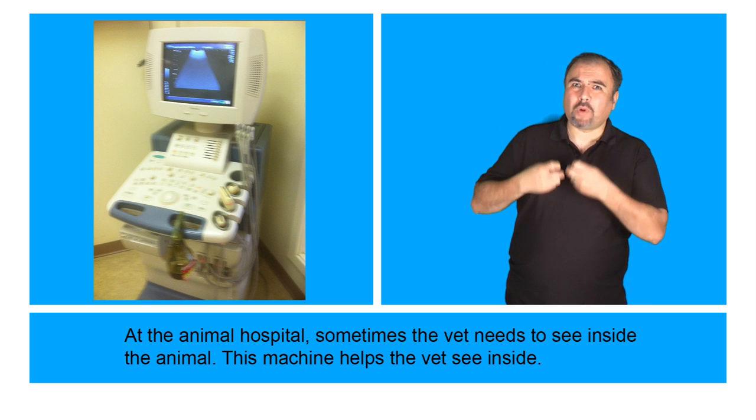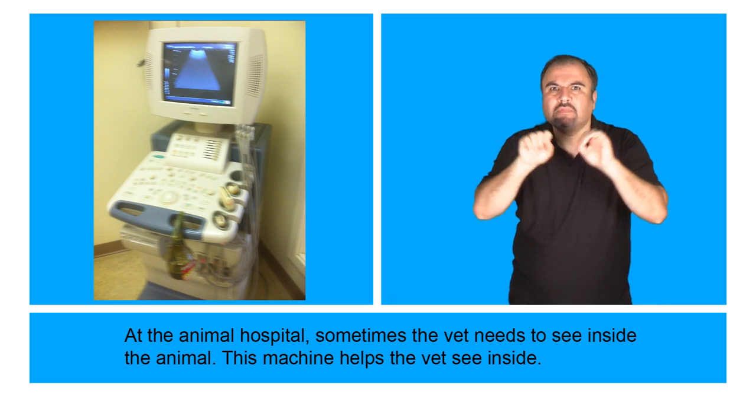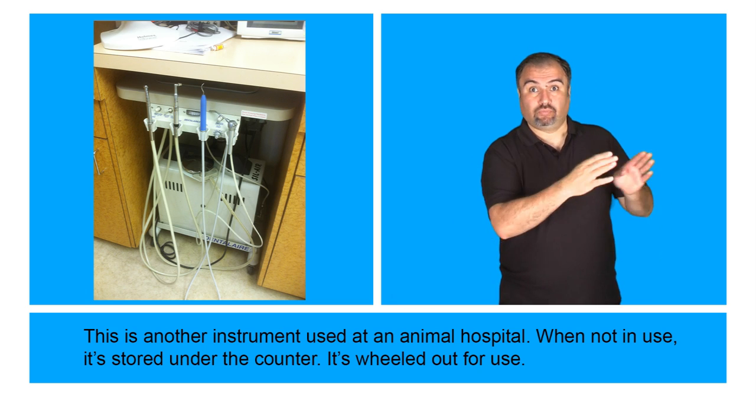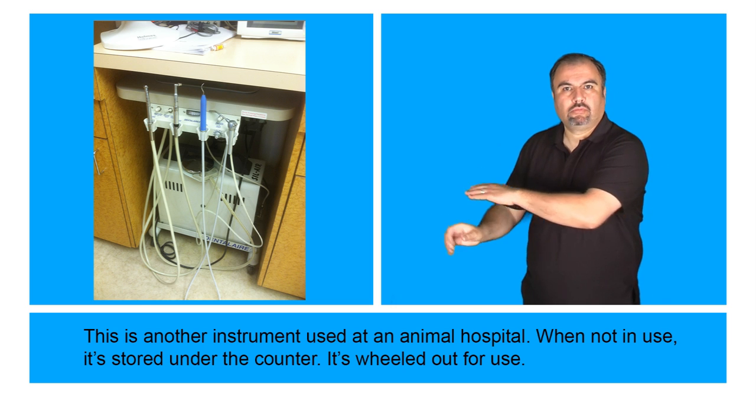At the Animal Hospital, sometimes the vet needs to see inside the animal. This machine helps the vet see inside. This is another instrument used at the Animal Hospital. When not in use, it's stored under the counter and wheeled out for use.